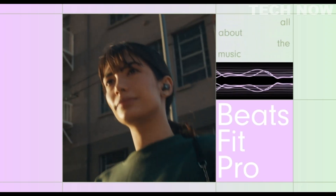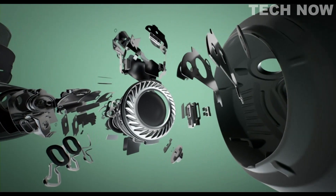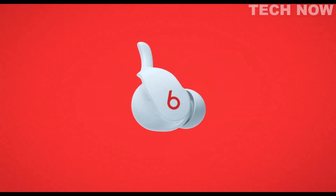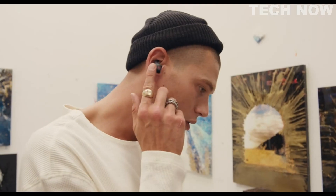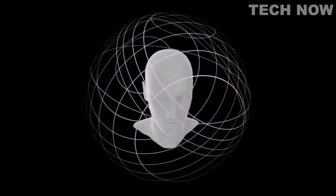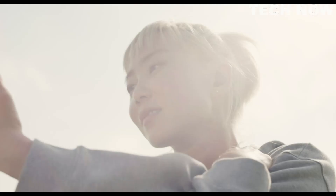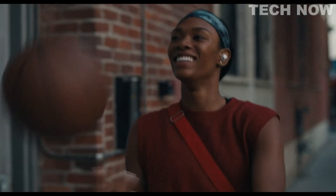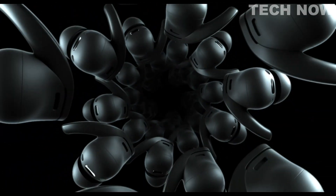But these are Beats, and Beats Fit Pro are all about the music. Expect powerful and balanced sound due to a custom proprietary transducer that fits perfectly within the wingtip design. They also have spatial audio with dynamic head tracking, so it's like the sound literally moves with you. Using gyroscopes and accelerometers, Beats Fit Pro calibrates to your head's motion and its position to your compatible iPhone or iPad, giving you an immersive, multidimensional experience — a universal fit, all-day comfort, and Beats signature sound. But it doesn't stop there.